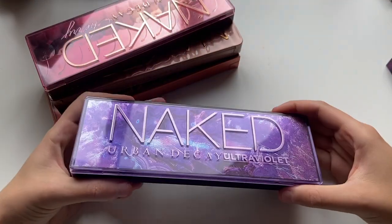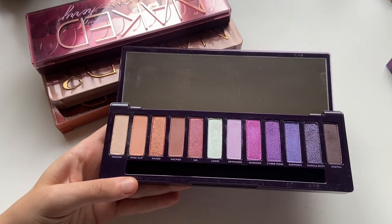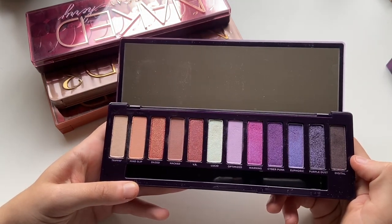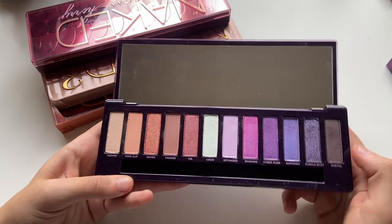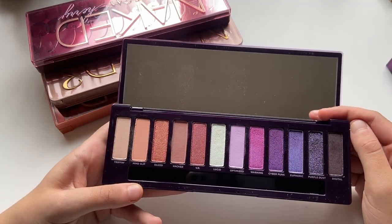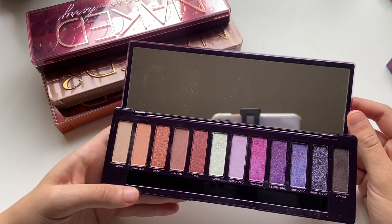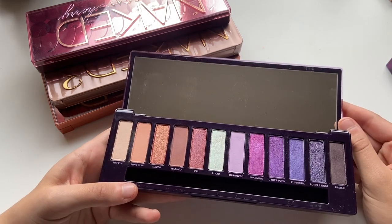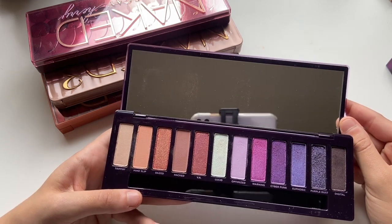The Naked Ultraviolet palette — another one of those newer Urban Decay palettes. The quality in this I don't think is nearly as good as some of the others. A lot of these purple shades take so much building up — it's almost not even worth it in my opinion. But I do love looking at this and I love the color story. And when I am in the mood to put in the effort, I think it always turns out really nice.